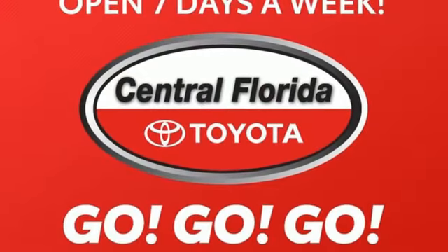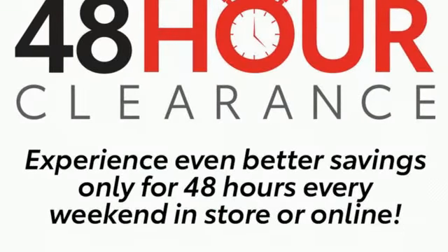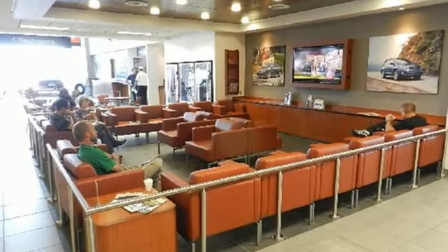Of the Camry, Edmunds.com highlights the comfortable and spacious interior with above average rear seat space, good visibility, and user-friendly interior controls. Comfortable. Convenient. Quality.